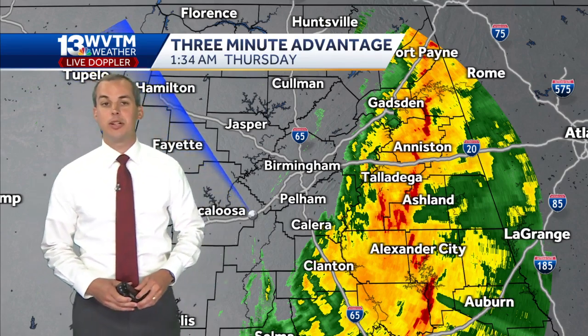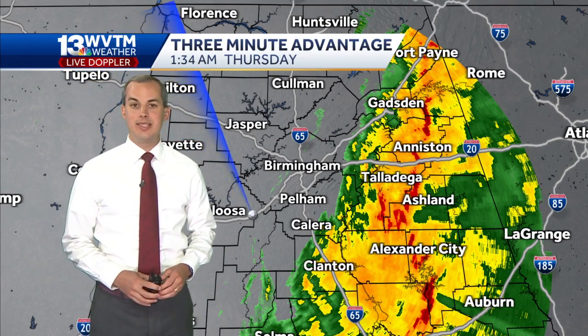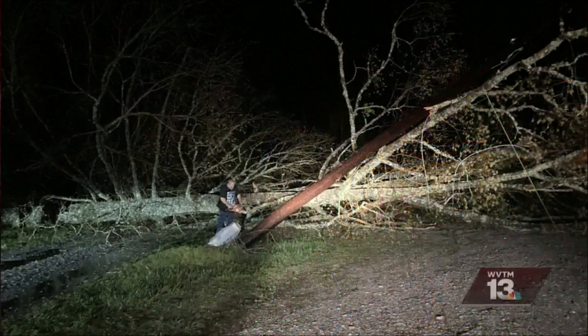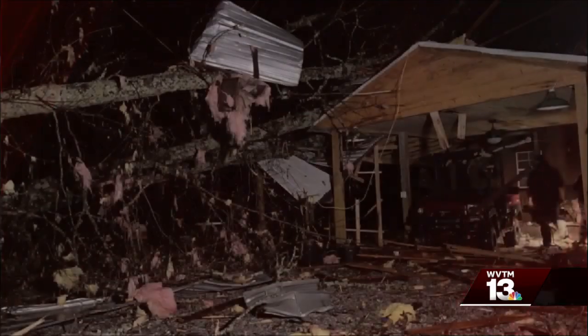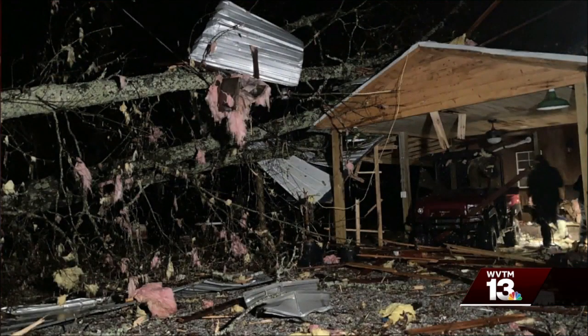We have some pictures to show you of some of the earlier damage that occurred. This is in Bibb County, a series of three images to show you of some of that damage, and the damage was extensive across portions of Bibb County for that earlier tornado. You can see a large tree down there, some power lines down as well in that image.